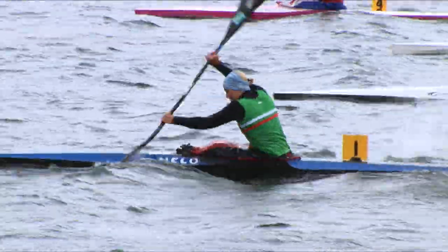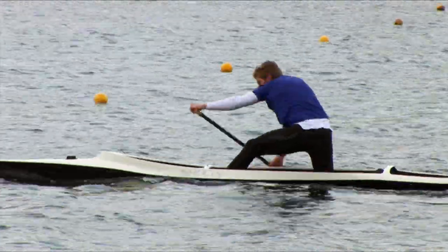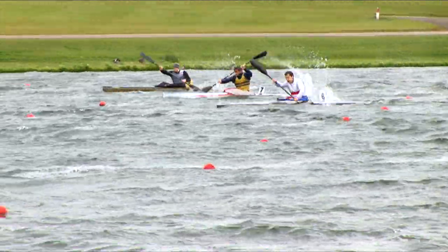Canoe sprint is the Formula One of canoe and kayak racing, and is one of only two Olympic canoeing disciplines. It's fast, explosive, fantastic to watch, and is the essence of racing in its simplest form.